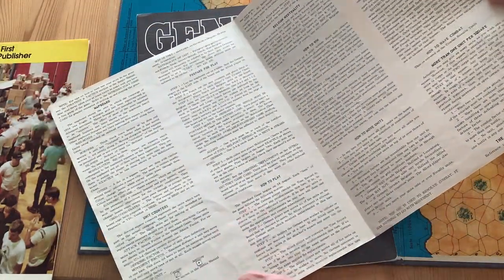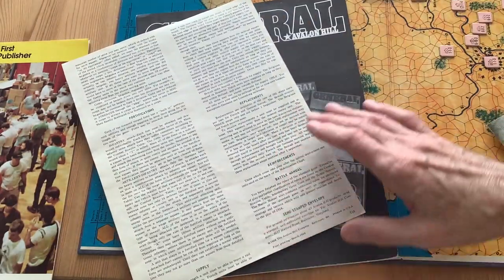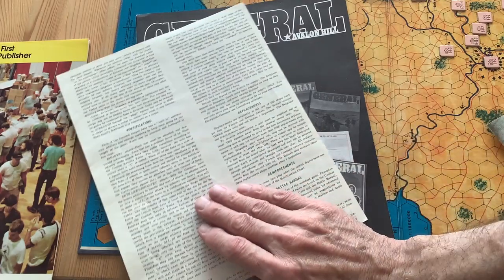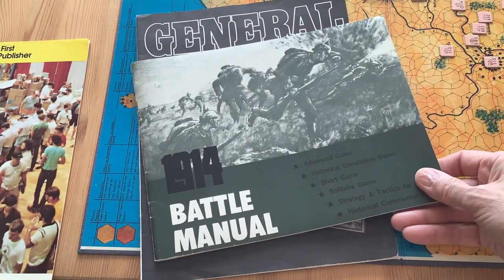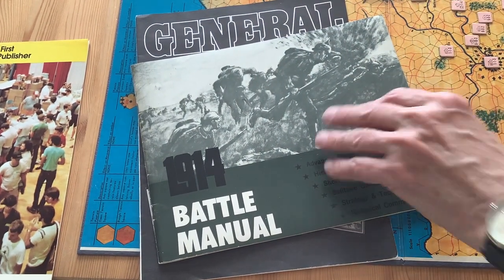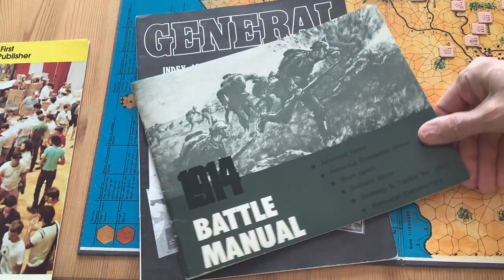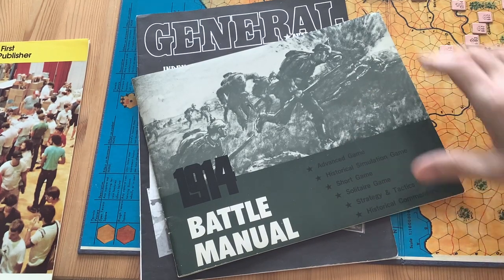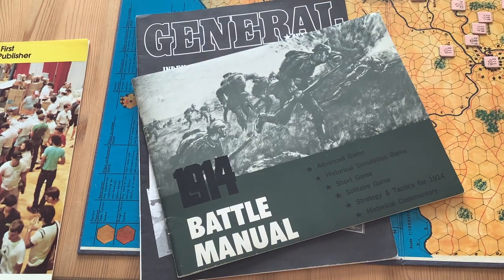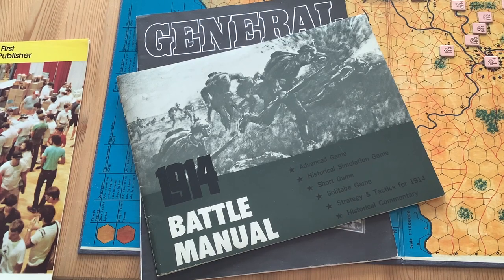Another interesting fact about these early Avalon Hill games — there are no designer credits anywhere to be seen. You've got your rules, literally a four-page folder in those days, the Avalon Hill address, and the copyright 1968. Even in this beautiful 1914 manual, there's no mention of the designer Jim Dunnigan. In those days, they weren't pushing the designer — the game is by Avalon Hill, and that's all there is to it. Half the time, you never knew who the designers were.